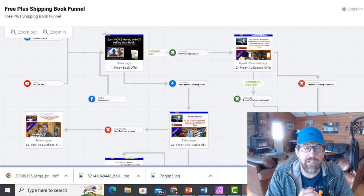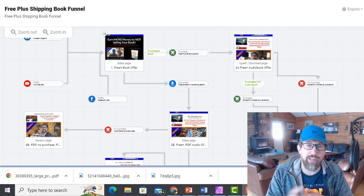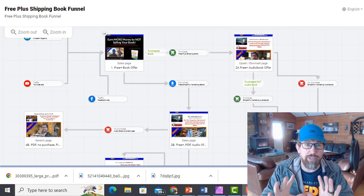Russell's got a hundred different free plus shipping book funnels in ClickFunnels, so it works just as well. I'll probably end up buying another ClickFunnels membership just so I can build this same funnel there — so when I have clients who already have ClickFunnels and want this free plus shipping funnel, I can just zoom it right over to them. But anyway, it doesn't matter.